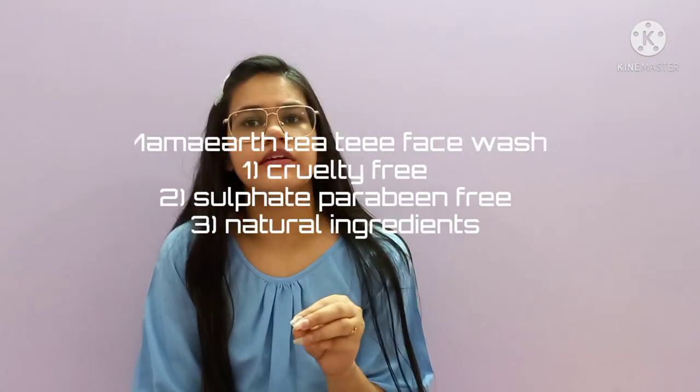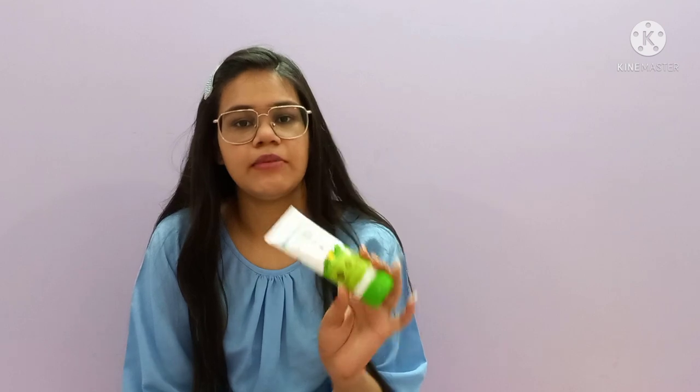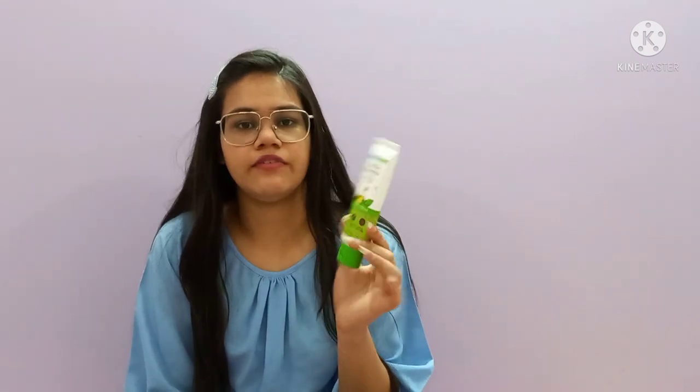It is helpful in controlling sebum. I have been using this face wash and moisturizer for 2 years.